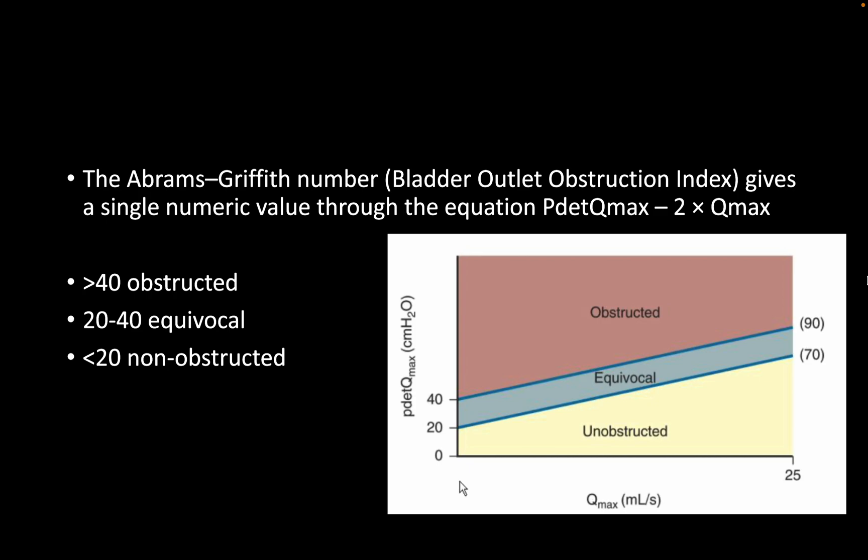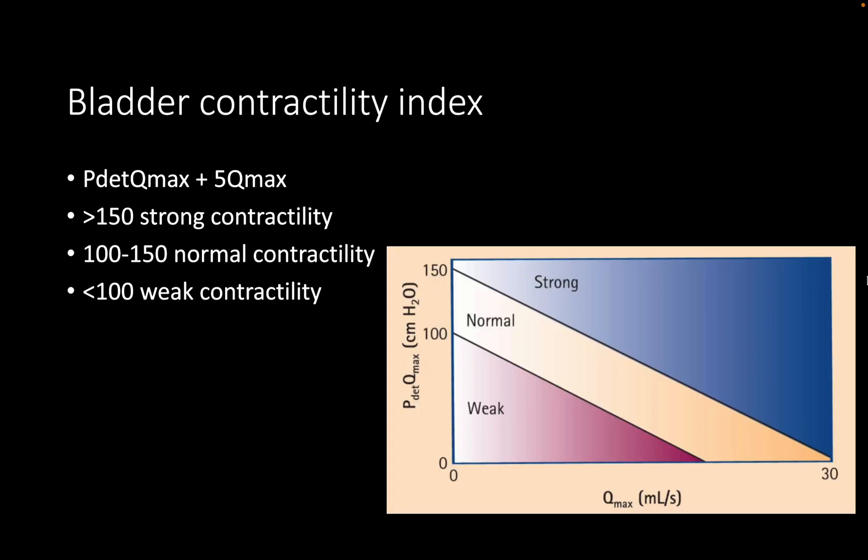What is the formula to calculate the bladder outlet obstruction index? It is P-det at Q-max minus 2 Q-max. Greater than 40 is obstructed, less than 20 is normal, and between 20 and 40 is equivocal. On the Abrams-Griffiths nomogram, the Y-axis is P-det and the X-axis is Q-max. Are you aware of any other index?